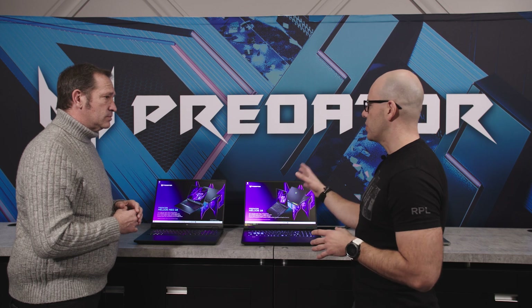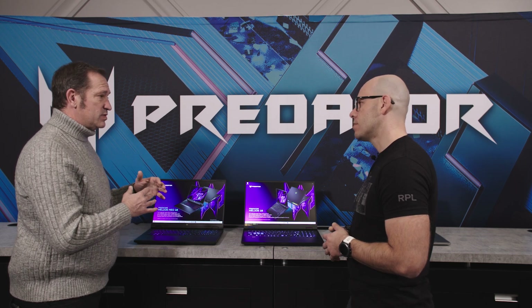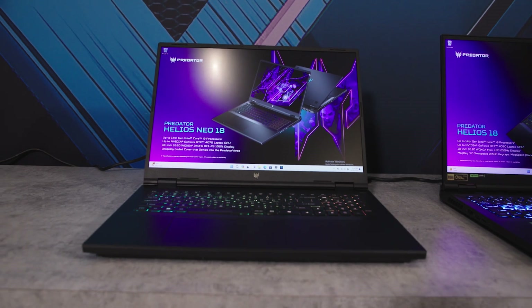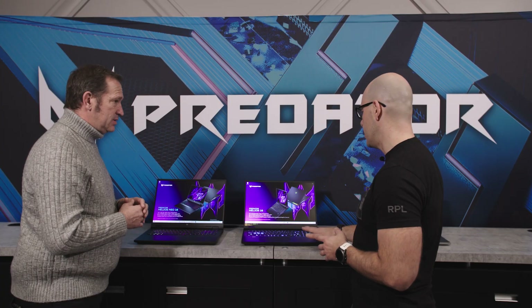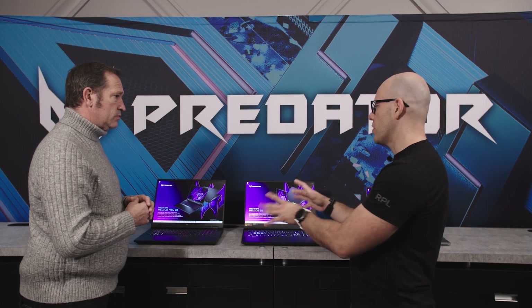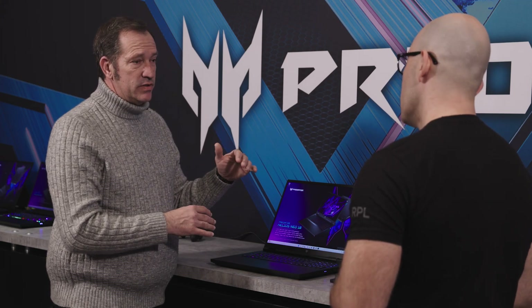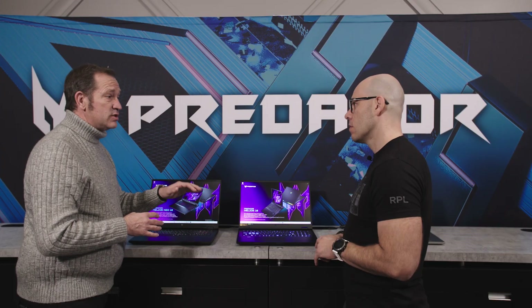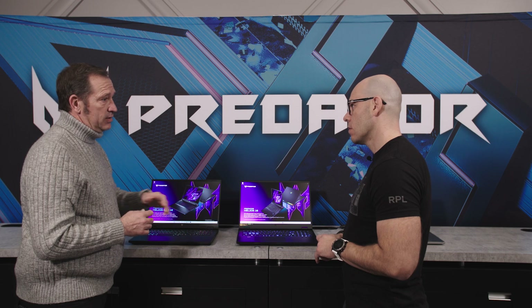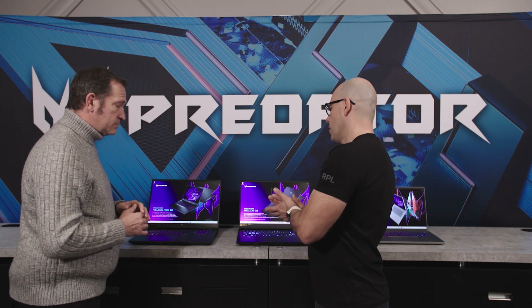Refresh rate is very important for gamers. Even though the Neo is a step down in overall specs, it still goes up to 240Hz. The full Predator Helios goes up to 250Hz with a mini-LED panel. On the GPU side, the Neo maxes out at the RTX 4070, and we've introduced a lower tier down to the RTX 4050. The full Predator Helios goes all the way up to the RTX 4090.